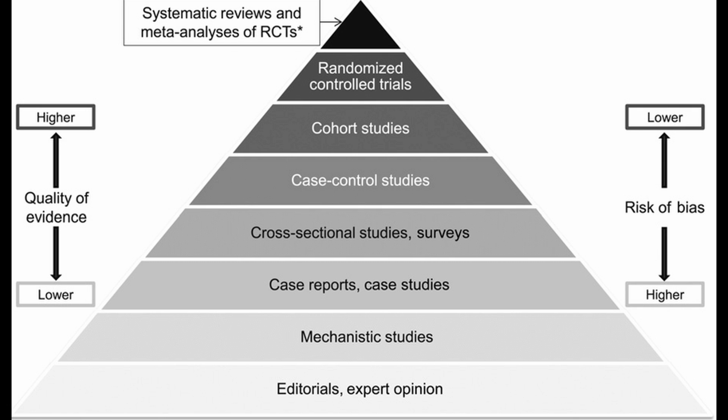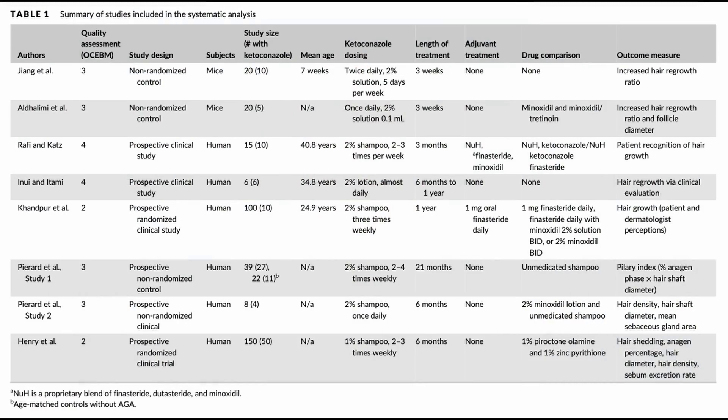And then at the bottom of the hierarchy, you have your animal studies, cell studies, and case reports. This systematic review is at the top of the hierarchy — very high quality of evidence. However, the randomized control trials studied in this systematic review were not the highest quality. I'm not going to claim it has just as good evidence as finasteride or minoxidil. But there is some pretty good evidence to support the efficacy of this product.